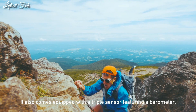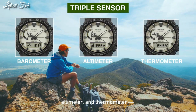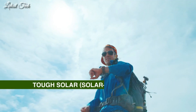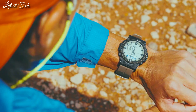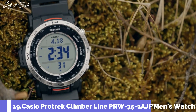The following features are equipped: radio controlled, compass, altimeter, barometer, thermometer, cold resistance, glowing hands, glowing markers, screw-down crown, world time, countdown timer, backlight, perpetual calendar, power reserve indicator, chronograph, alarm, date, day, month.